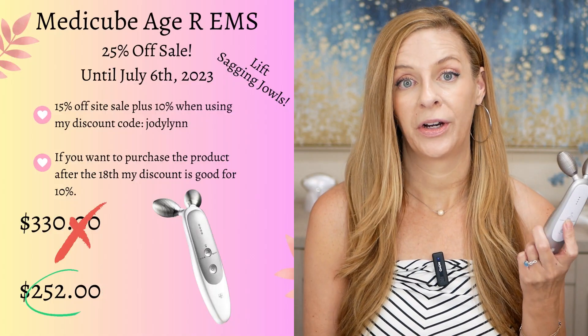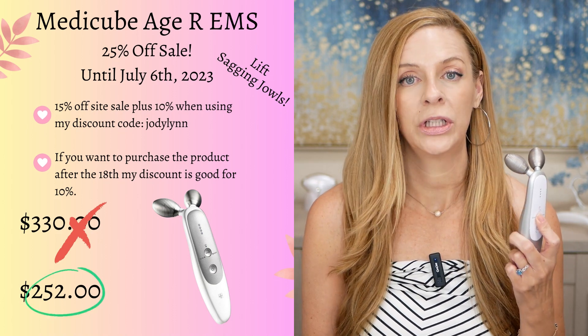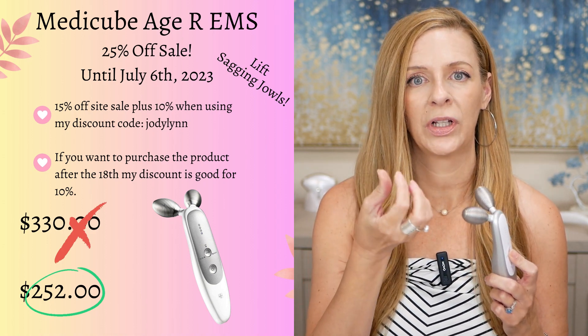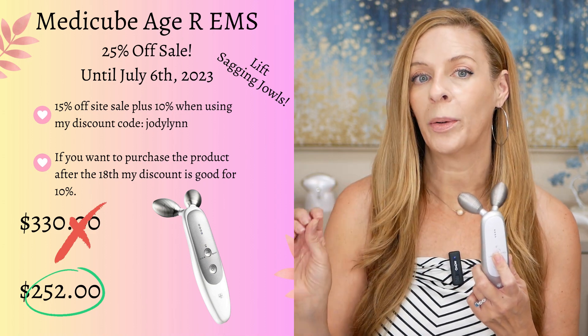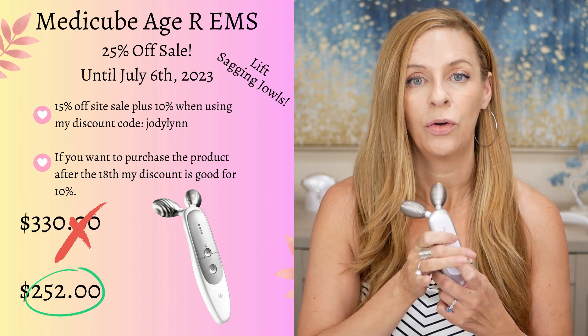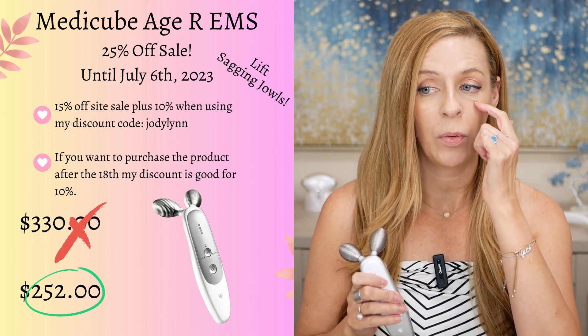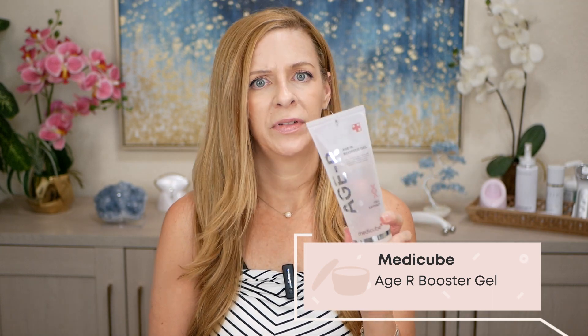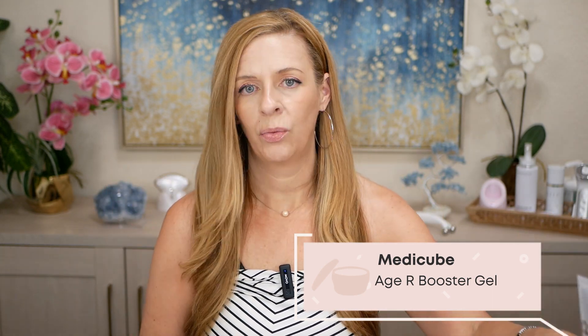Another product I love by MediCube is their Age R EMS device. This is lovely — I only use this on the jowls. This is more intense than microcurrent; you are going to feel it. It is actually contracting the muscle, where microcurrent does not contract the muscle — this is stimulating that muscle. I love it for the cheek and jowl area, and I only use this about three times a week. Also, if you are looking for a wonderful conductivity gel for microcurrent or radiofrequency, this is brilliant — it's the MediCube HR booster gel. It's affordable, has great ingredients, and I've used it with radiofrequency and microcurrent and it works brilliantly.